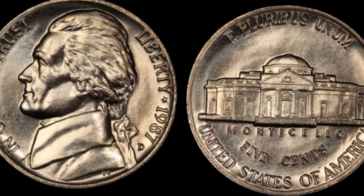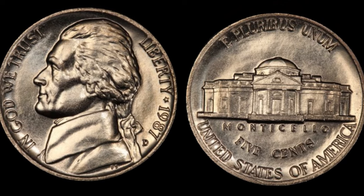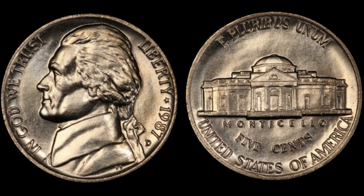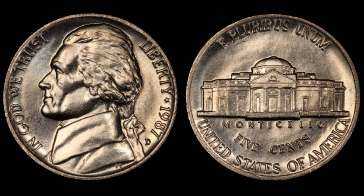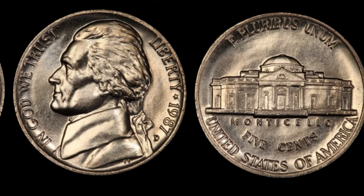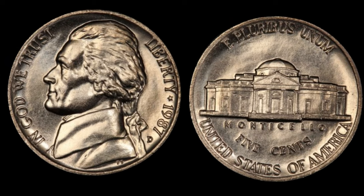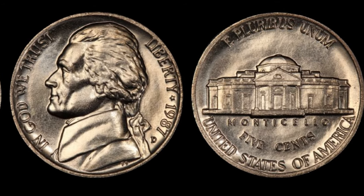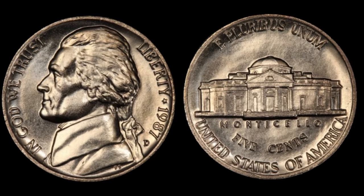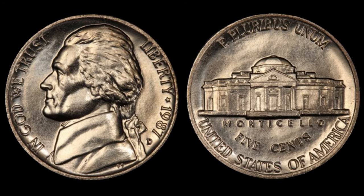We're diving deep into the world of numismatics to uncover a hidden gem that could be sitting in your pocket change. Join us as we explore the intriguing story of the 1987 D Jefferson Nickel, rumored to be worth a staggering million dollars. The year 1987 marked an extraordinary chapter in coin history, especially for the Jefferson Nickel series. What sets this seemingly ordinary coin apart? It's all about those tiny details that make a world of difference in the numismatic community. What makes the 1987 D Jefferson Nickel so special is its rarity — due to a variety of factors, including low mintage numbers and production errors, this particular coin has become the stuff of legends.